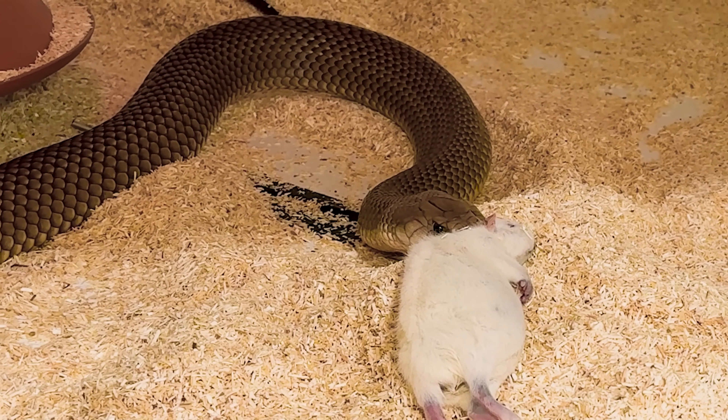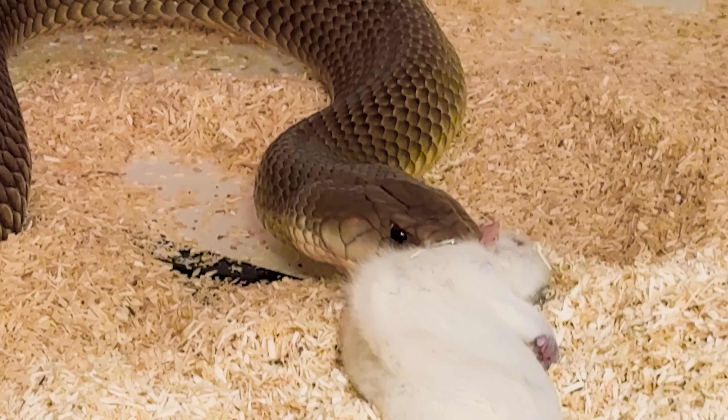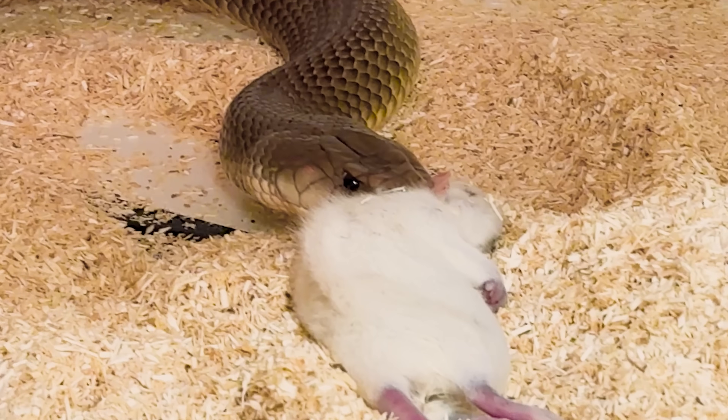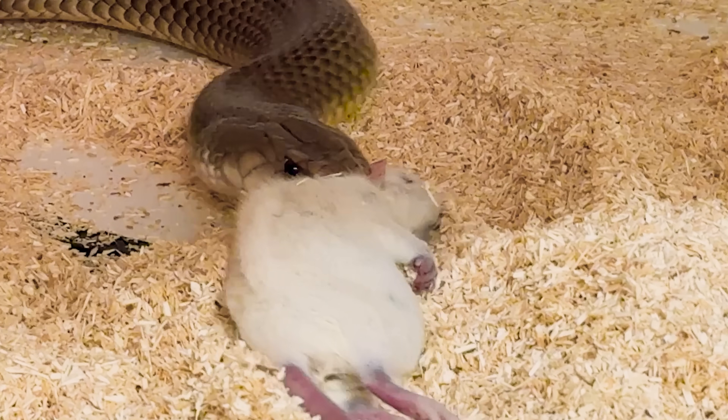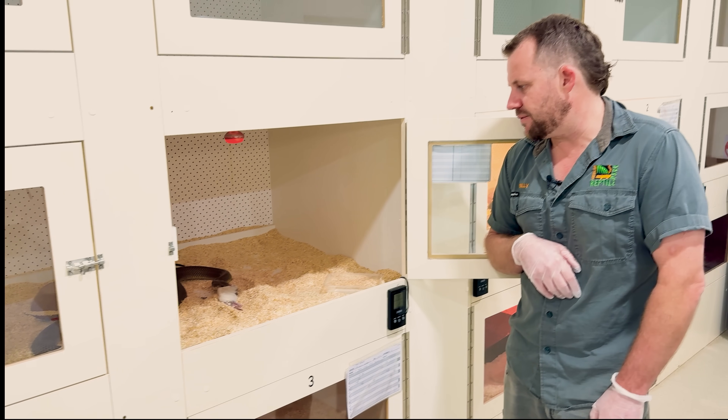He's just pumping the venom in — he thinks it's alive. Venom serves three purposes: it's used for defense, it's used for securing prey like he's doing right now, and it also aids in digestion. With the feeding schedule, these guys get milked once a fortnight and then fed the day after they're milked.